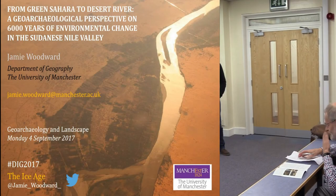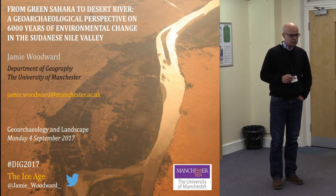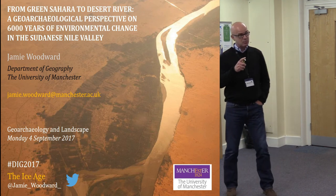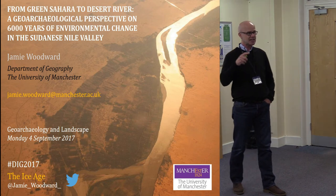Thank you very much, Lisa. Welcome. I'm delighted to be here. I just wanted to say Jeff Bailey is on the front row — my PhD supervisor. I haven't seen him for a while, and it reminds me that the very first presentation I gave was in Newcastle when I was a second year PhD student in 1988 at TAG.